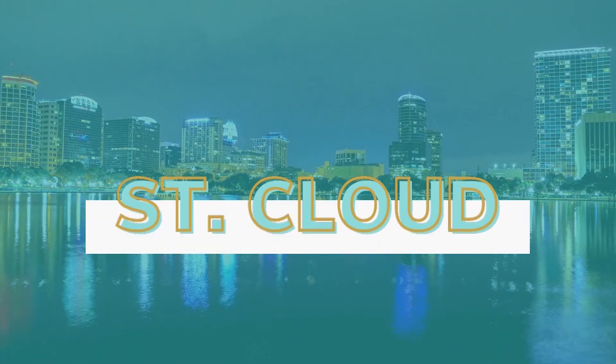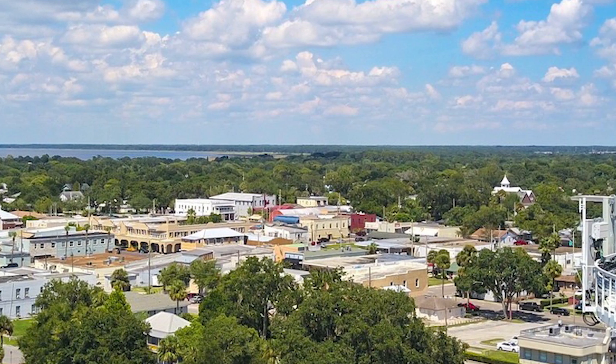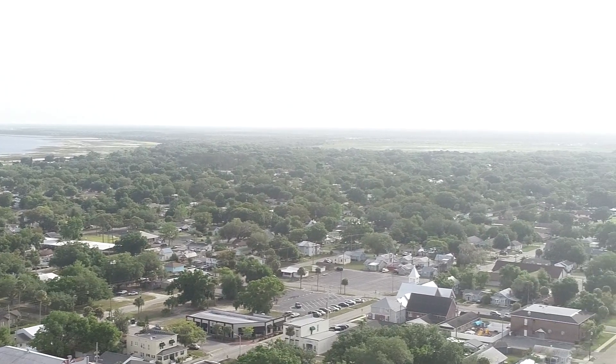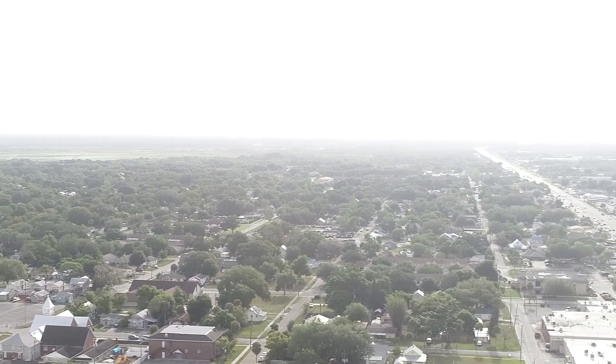Number four is St. Cloud. St. Cloud is just east of Kissimmee, and it's south of Lake Nona, which is a very popular area growing like crazy — and that is causing St. Cloud to grow like crazy too. St. Cloud is a small, somewhat rural area, but they're building some really great new construction communities there.